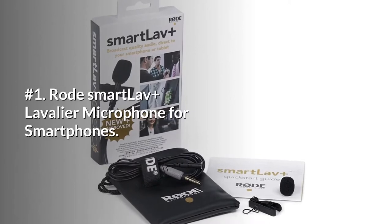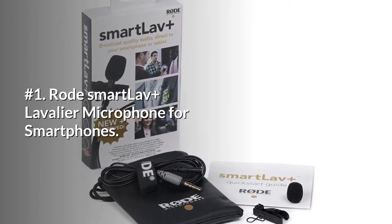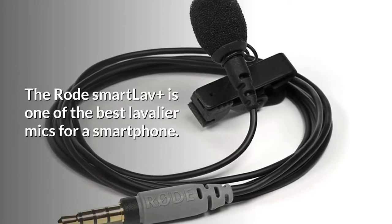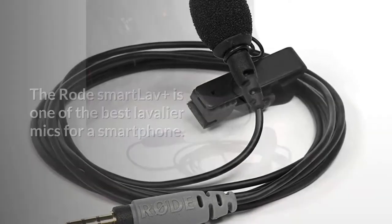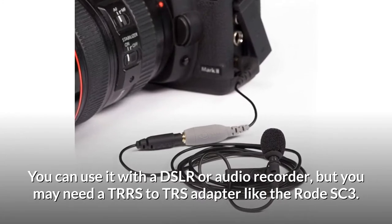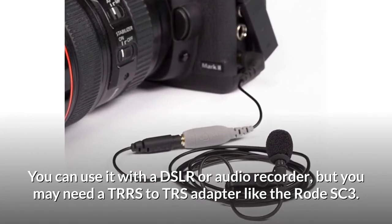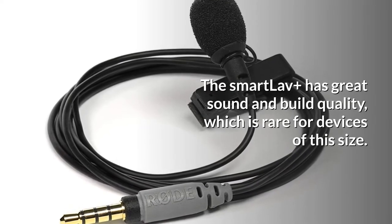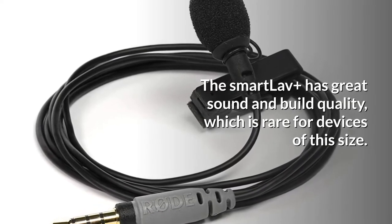Number 1: Rode Smartlav Plus Lavalier Microphone for Smartphones. The Rode Smartlav Plus is one of the best lavalier mics for a smartphone. You can use it with a DSLR or audio recorder, but you may need a TRRS to TRS adapter like the Rode SC3. The Smartlav Plus has great sound and build quality, which is rare for devices of this size.